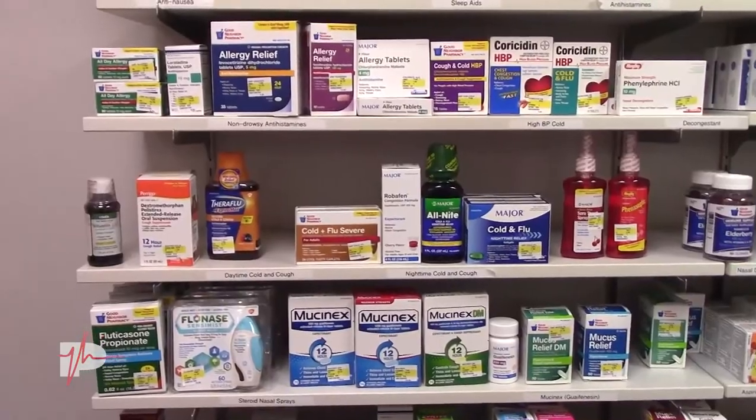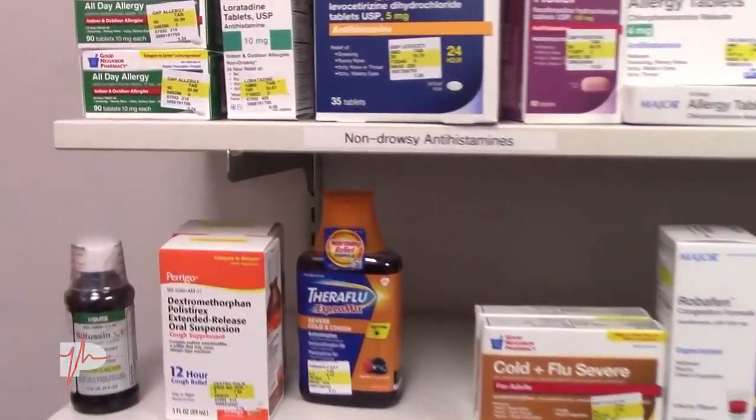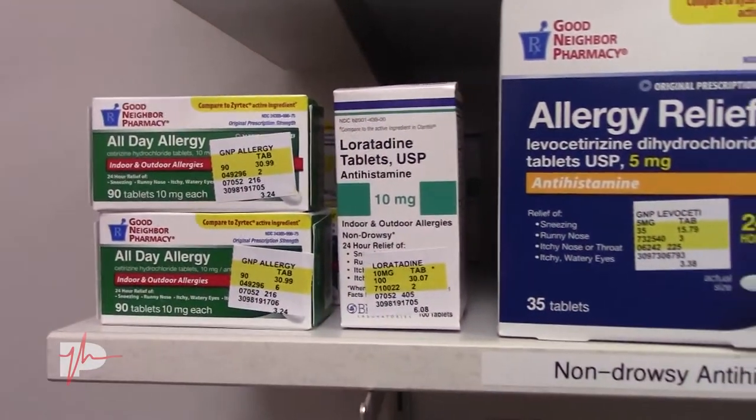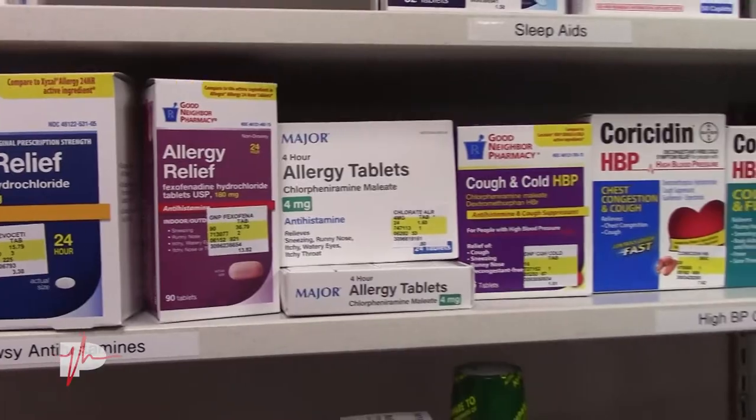I was picking up allergy medication at the pharmacy and was floored by the amount of different types of allergy medication. The most common recommendation to start, for mild allergy symptoms, is going to be any tablet that you find for non-drowsy. Those are going to be something like Claritin or Zyrtec — generics are perfectly fine. All of those non-drowsy options would be the first recommendation.